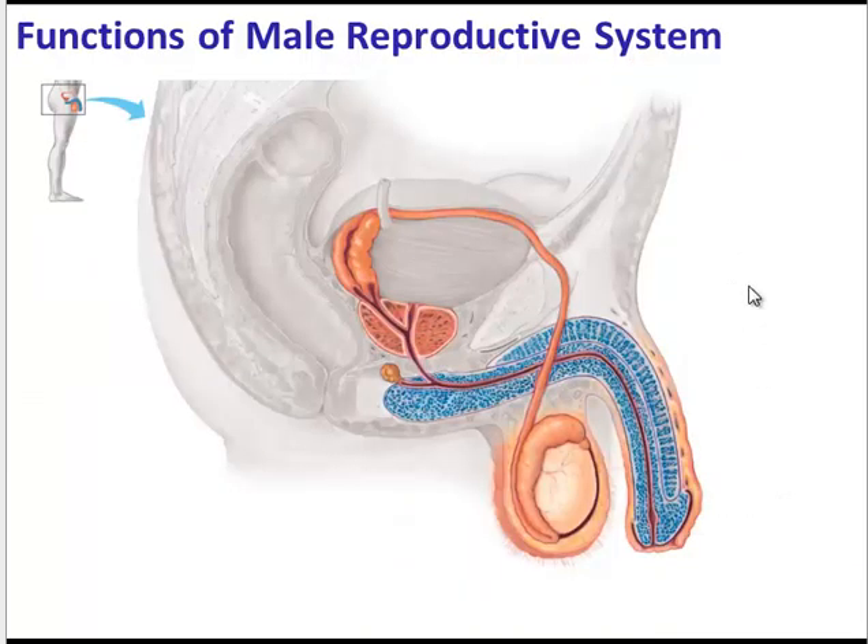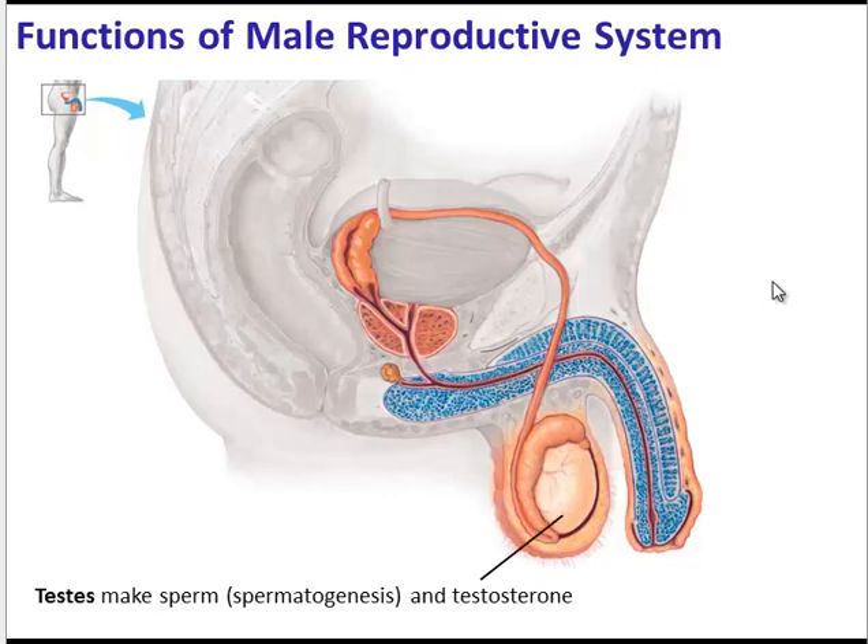Now let's look at these structures from a side view and explore their function. Here are the testes — their job is to make sperm through the process of spermatogenesis, and they also make testosterone. The testes are surrounded by a sac called the scrotum, whose job is to keep the sperm cool. Spermatogenesis happens optimally at a slightly lower temperature than the rest of the body.